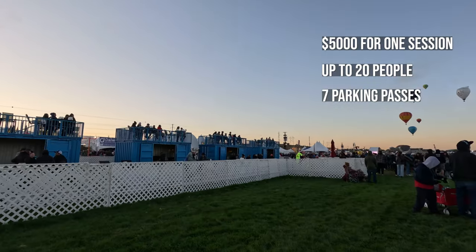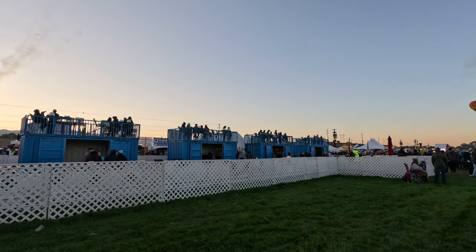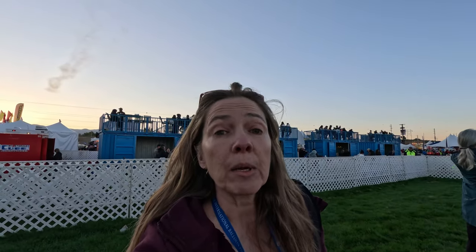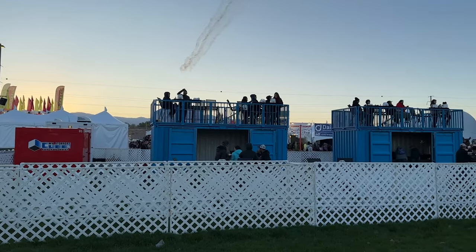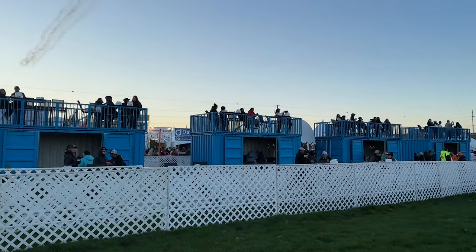Behind me are the Fiesta Boxes — Skyboxes. This is fairly new to the Balloon Fiesta, and if you have a group of 20 you can rent one of these skyboxes for $5,000. You have your own host, a little bit of food, a few drinks provided to your group, and a special area that is away from the crowds with a little bit of elevation so you can see over and watch the balloons in the sky. And most importantly, you get private restrooms here in the skybox area.